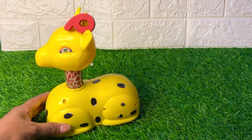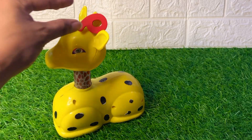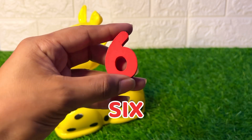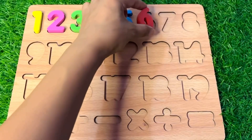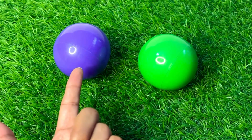A beautiful yellow color giraffe is coming with the next number! Let's see which number is on his head — it's number six. Speak with me: six! Very good. Number six goes here.